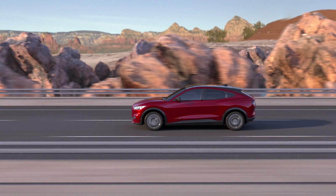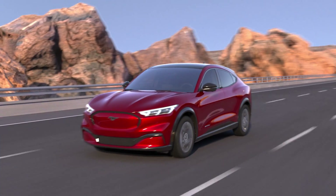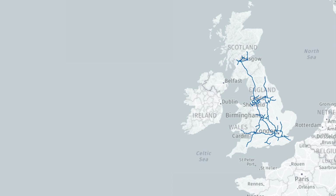Enjoy convenient assisted driving. Mustang Mach-E is now available with Ford Blue Cruise. This allows hands-free driving on specific sections of motorways called hands-free blue zones. Here's how it works.